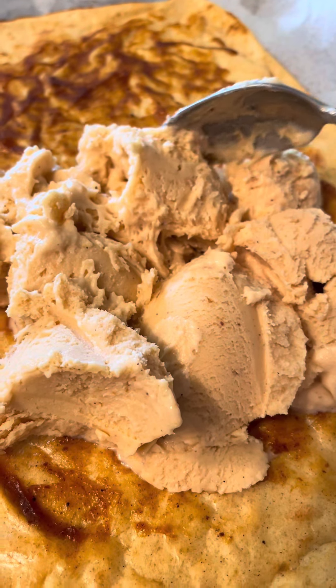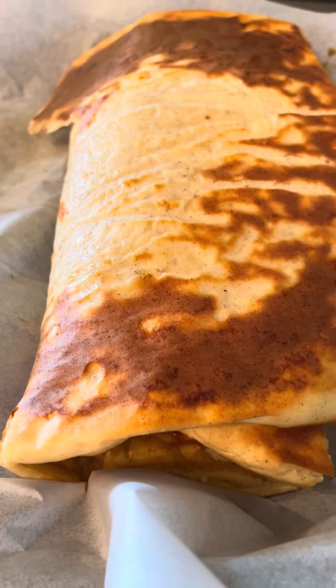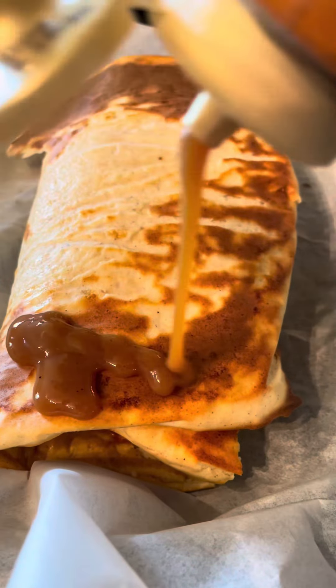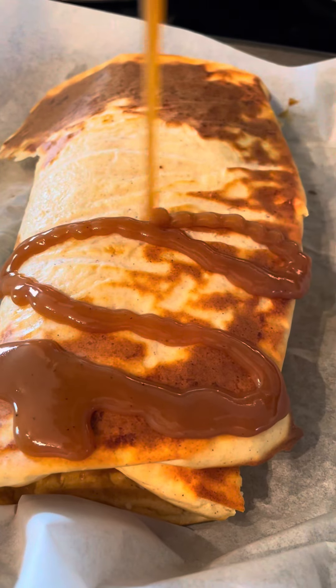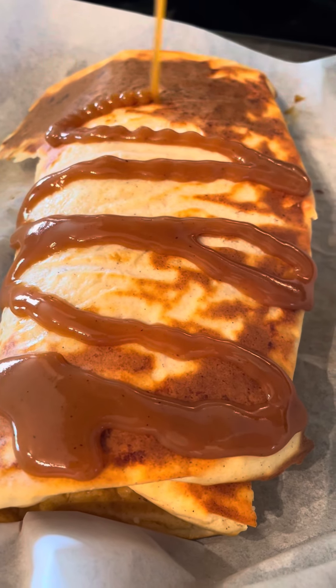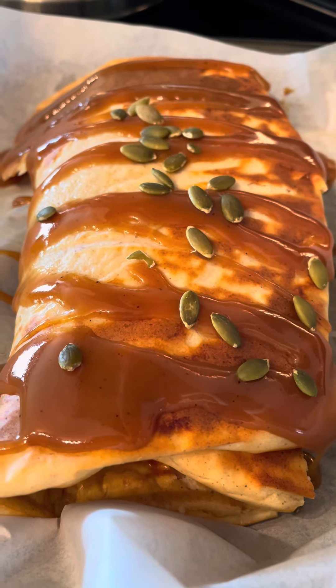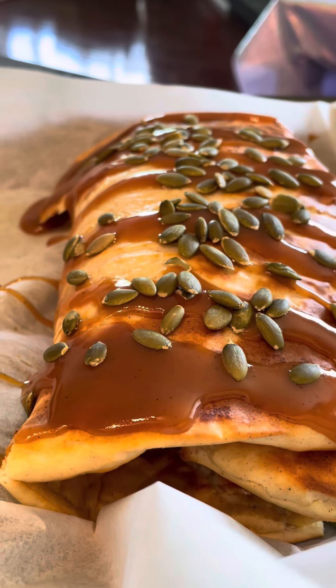And some of the best pumpkin butter ever — it's from Walmart in the states. I wish it was available all year round and I wish it was available in Canada. I used it sparingly because I didn't want to use it up. A little bit of the pumpkin butter, then the pumpkin gelato, then I rolled it up.